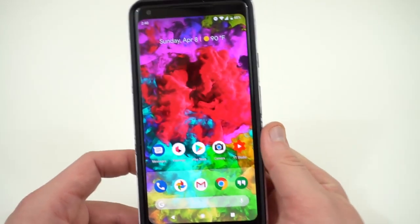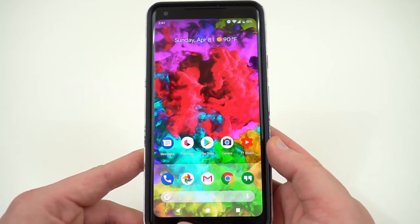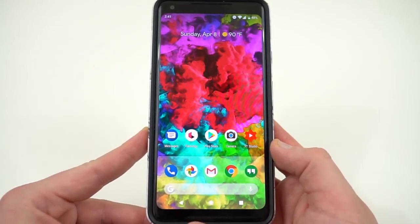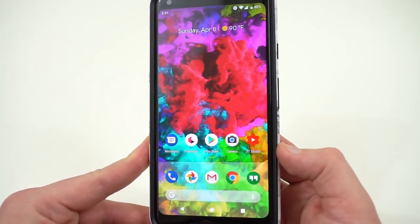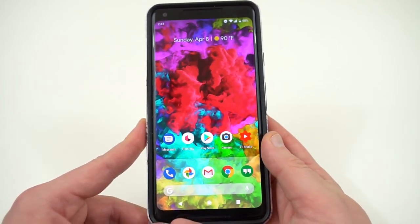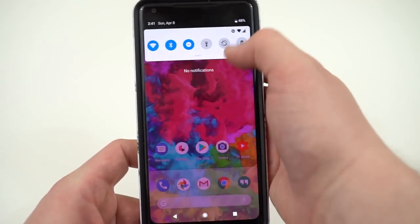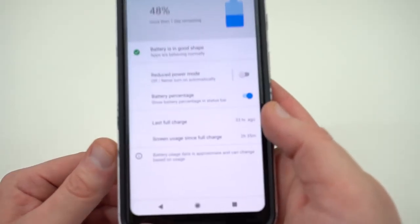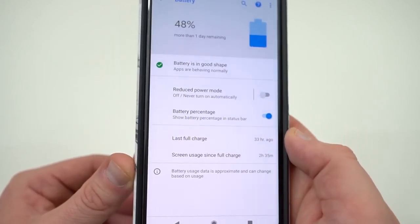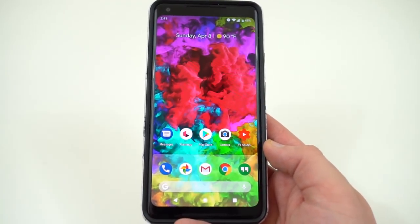Next, battery life. Battery life hasn't been as good as Oreo, but it also hasn't been terrible. I've been able to get through a full day — I get maybe four and a half hours screen-on time on average with this as my daily driver. I was probably getting about five and a half hours on Oreo. So this is definitely a step down, but because of some of these bugs and instabilities you'd expect that. You can see screen-on usage since last full charge is two hours and 30 minutes, so I'm on pace for close to five hours. Battery life is not a deal breaker here.